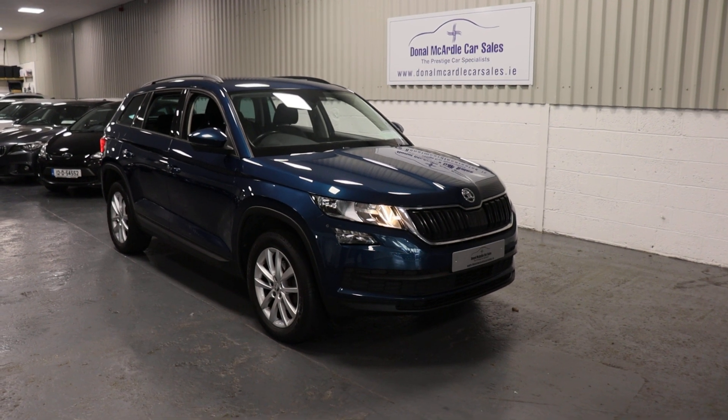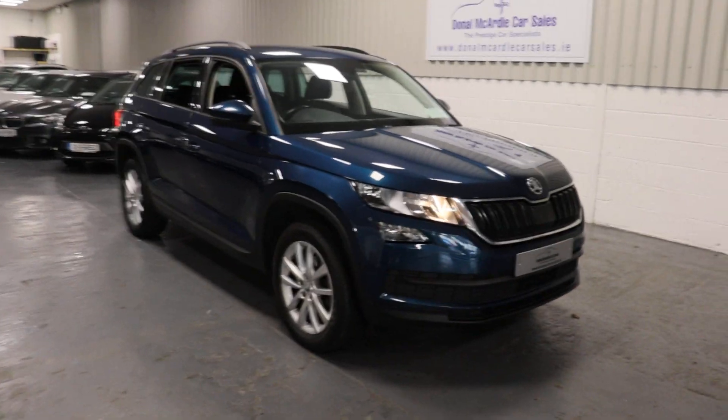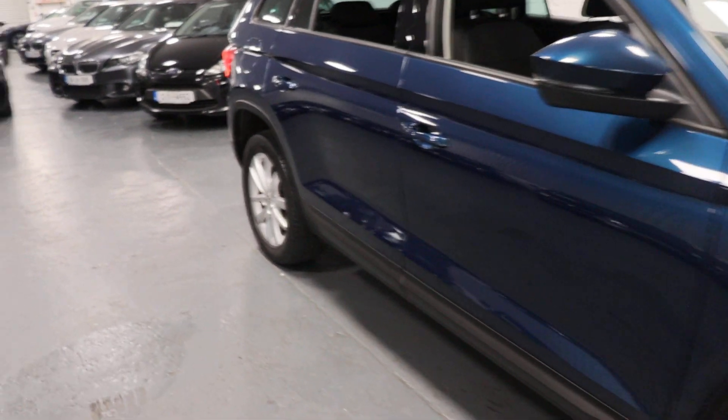Hey everyone, Barry here again from Dolan McArdle Car Sales. So here we have our 2019 Skoda Kodiaq — very, very nice car, this. Finishing in a lovely blue.